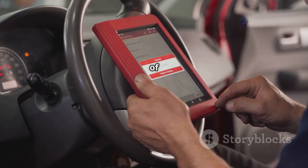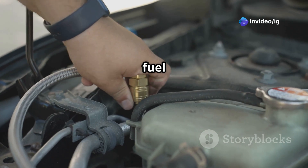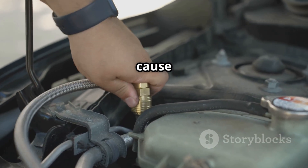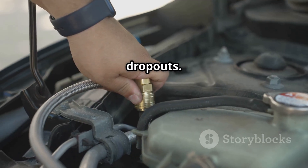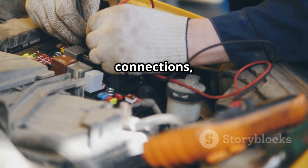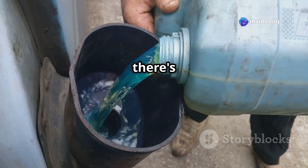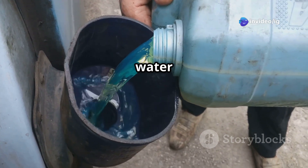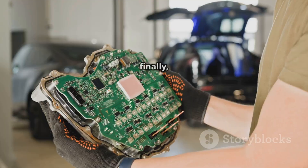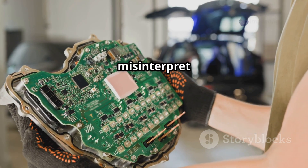Let's talk about some common causes of the P0184 code. First up, a faulty fuel temperature sensor — sometimes the sensor itself has internal damage, which can cause those annoying signal dropouts. Next, wiring or connector issues: if you have loose or corroded connections, that can definitely lead to an intermittent signal. Then there's fuel contamination — things like water or debris in your fuel can really mess with the sensor's performance. And finally, a faulty ECU. It's pretty rare, but sometimes the ECU can misinterpret the sensor data.